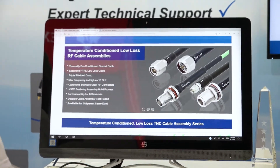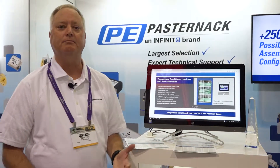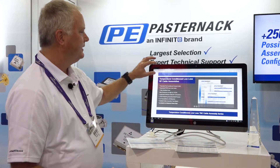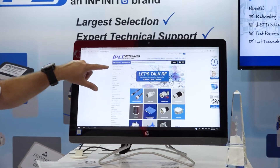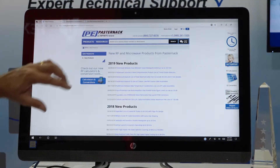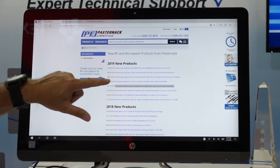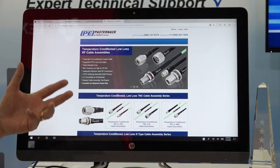All of these products can be found at Pasternack.com. We have several ways to find the product that you're looking for. If you visit our website you can choose by category or you can browse the new products that have been introduced recently. You can go to each of these individual pages and get detailed information about the products that we're offering.